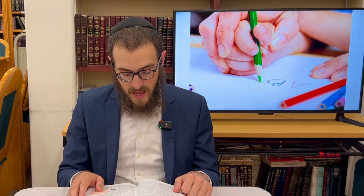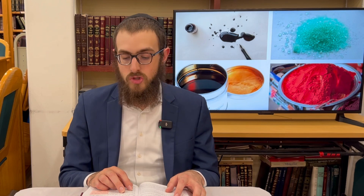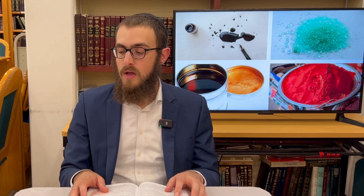But if the adult is holding the pen and the child is guiding the adult's hand from the outside and writing, patur — the adult is exempt, because he didn't do any of the actual writing actively. In order to be liable for writing, you have to write with something which marks and leaves a permanent mark — for example, diyo (regular ink), shkor (black tint), sikra (vermilion, a red dye), kumos (gum), and kantum (vitriol). Anything like them, and you also have to write on something on which the writing will last.